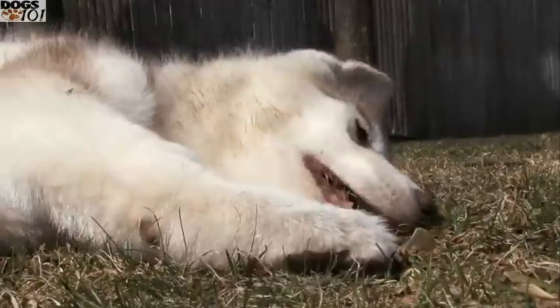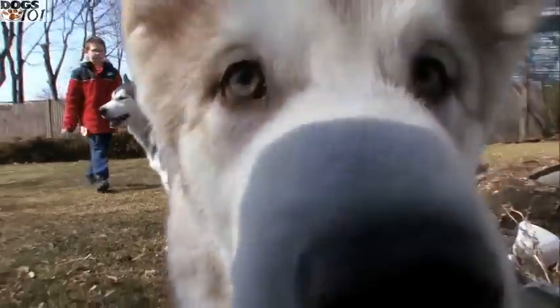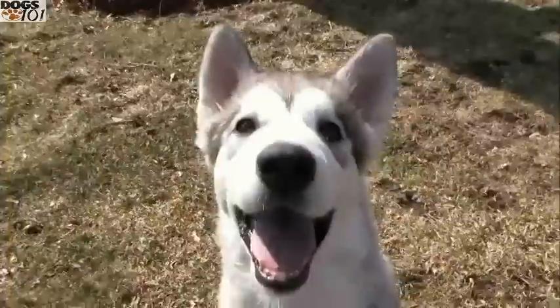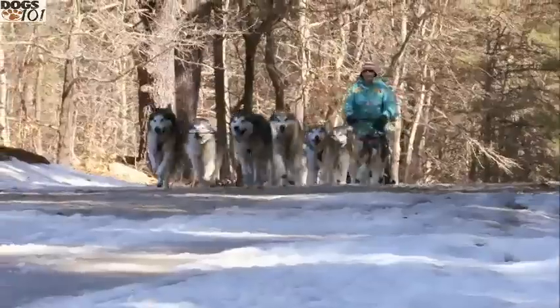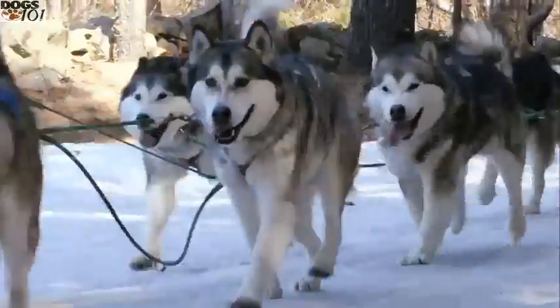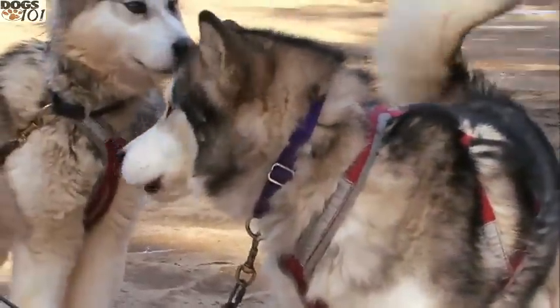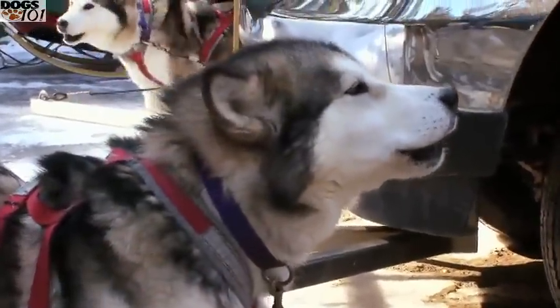Alaskan Malamutes are often mistaken for another sledding breed, the Siberian Husky, because they share the same coat colors, but that's where the similarities end. Huskies are pulling the dog sleds and winning the races, while Malamutes are really doing the hard work and pulling the heavy stuff. They're a little bit slower and quite a bit bigger, but they're an amazing dog. The Malamute dwarfs other sledding dogs with its massive size, commonly weighing between 75 and 100 pounds.